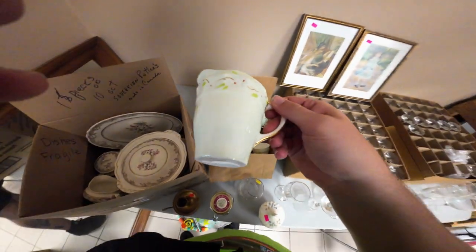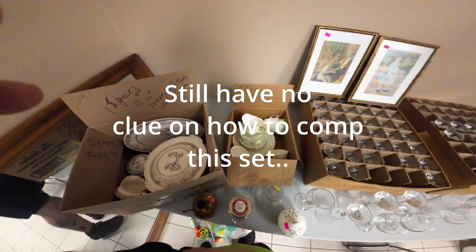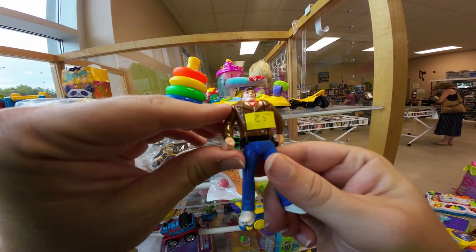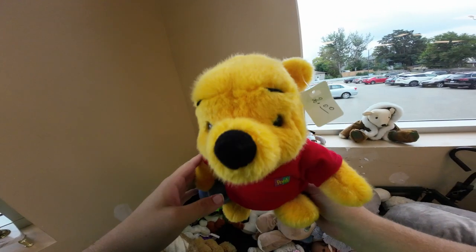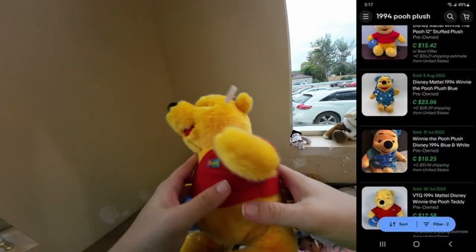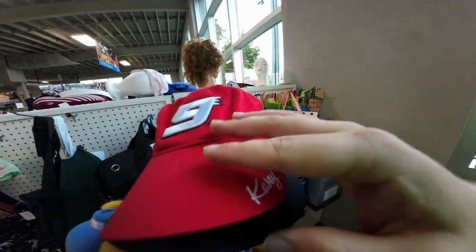Found this old Royal Bone China set — it's only eight dollars for the whole set, but I know nothing about china and I hate shipping it because of the risk, so I think I'm gonna skip it. Found a 1995 head-flipping Spider-Man for a quarter — gonna grab that. Just found a 1994 Winnie the Pooh plush for two dollars, sells for about $12 to $15. Also grabbed a couple hats for a dollar each — she didn't even charge me, so got both for free.